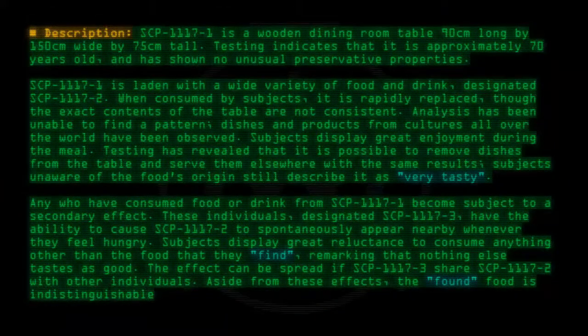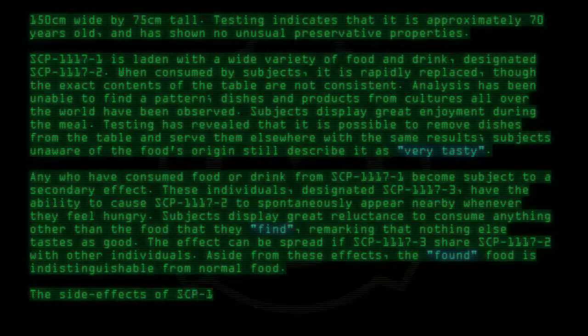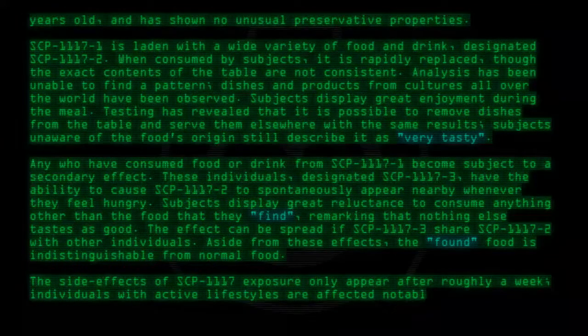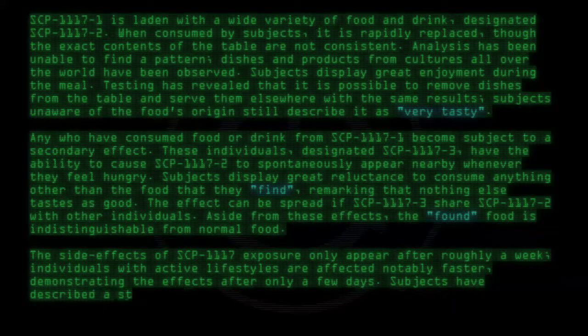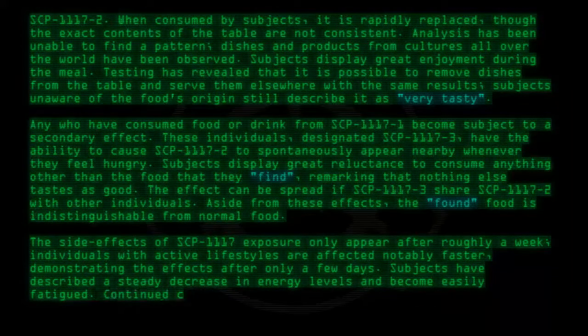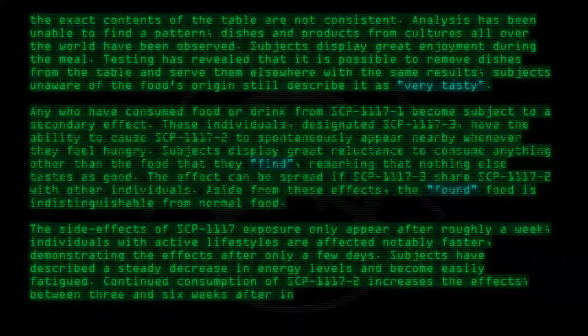Aside from these effects, the food is indistinguishable from normal food. The side effects of SCP-1117 exposure only appear after roughly a week. Individuals with active lifestyles are affected notably faster, demonstrating the effects after only a few days. Subjects have described a steady decrease in energy levels and become easily fatigued. Continued consumption of SCP-1117-2 increases the effects.